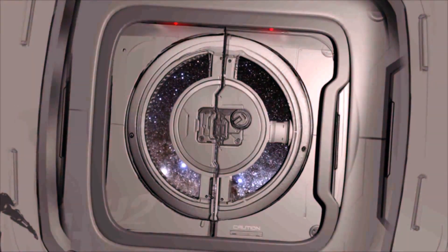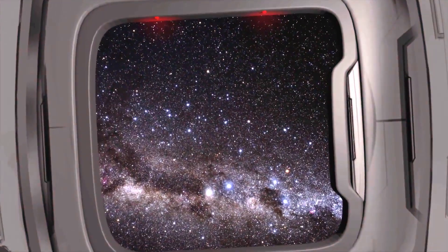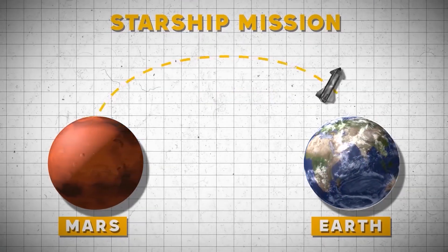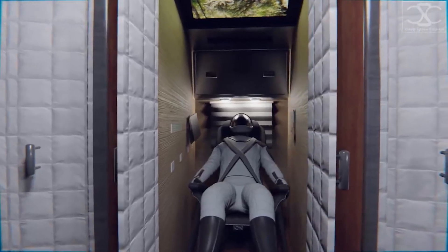Since the airlock doors are all the same size, it is possible to move large amounts of equipment to and from the surface. This is done with a lift system that goes past the spacecraft and comes down to the Earth. The airlock could also be opened and lifted to make room for a six-crew rover.